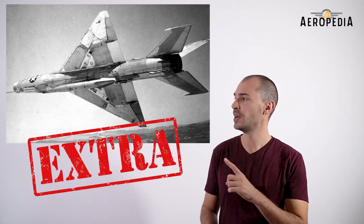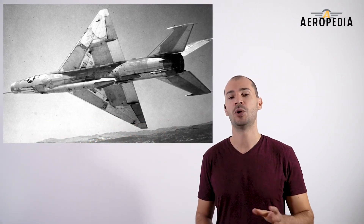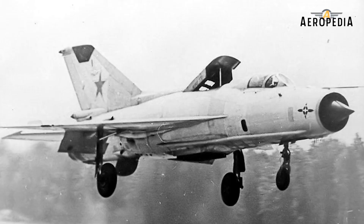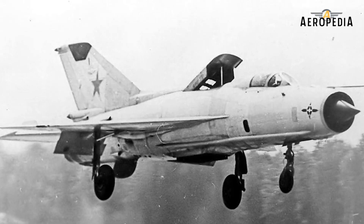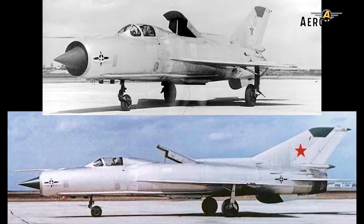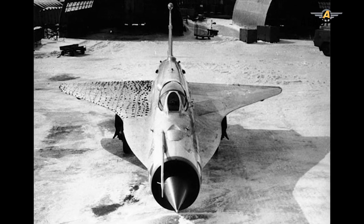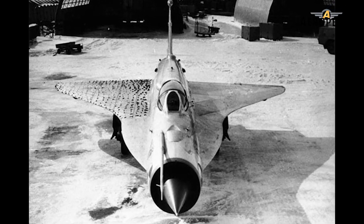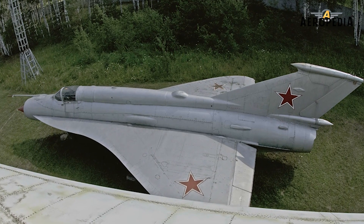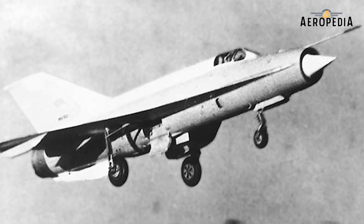Interestingly, the United States secretly acquired and tested a MiG-21 F-13. Another notable variant was the short takeoff and landing technology demonstrator, the MiG-21PD, as well as the MiG-21-50, which was used to test delta wings that would later be incorporated into the Tupolev Tu-144.